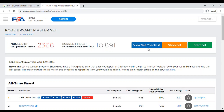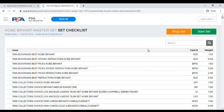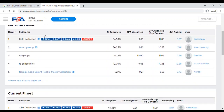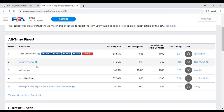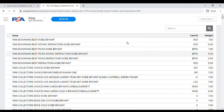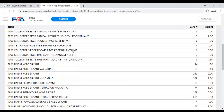Clicking 'View Set Checklist' allows collectors to register their accumulation of PSA graded cards with PSA, and PSA ranks them. We can see the collectors who have the top Kobe Bryant sets — CBH Collection, Sammy Wayne, Allie Boops, etc. Going to the set checklist lists all of Kobe's cards, at least all the cards that PSA has graded. Even through 1996 Metal there are more than 50.